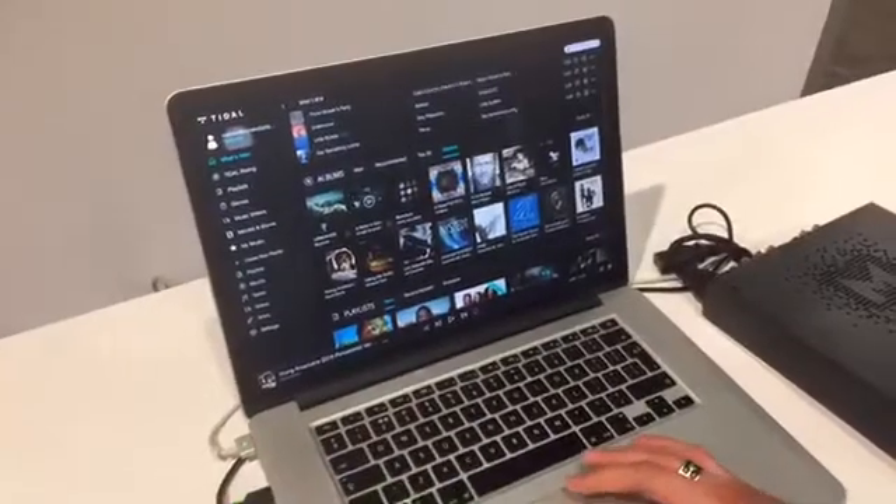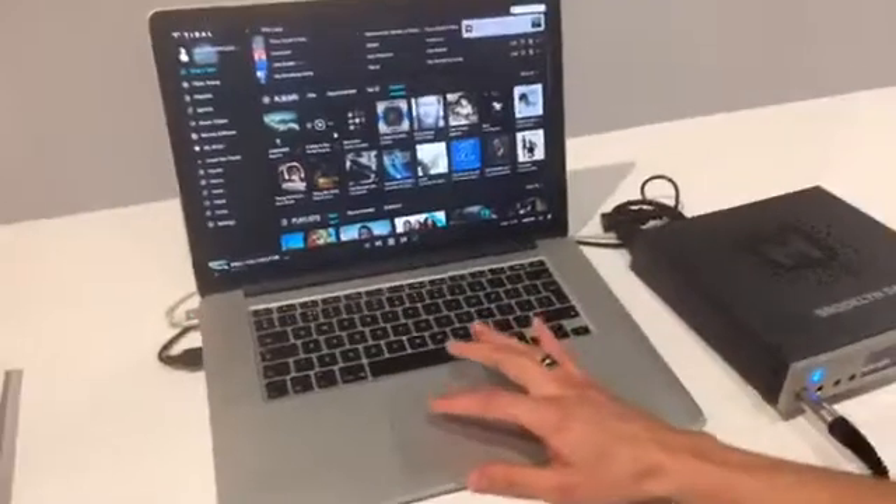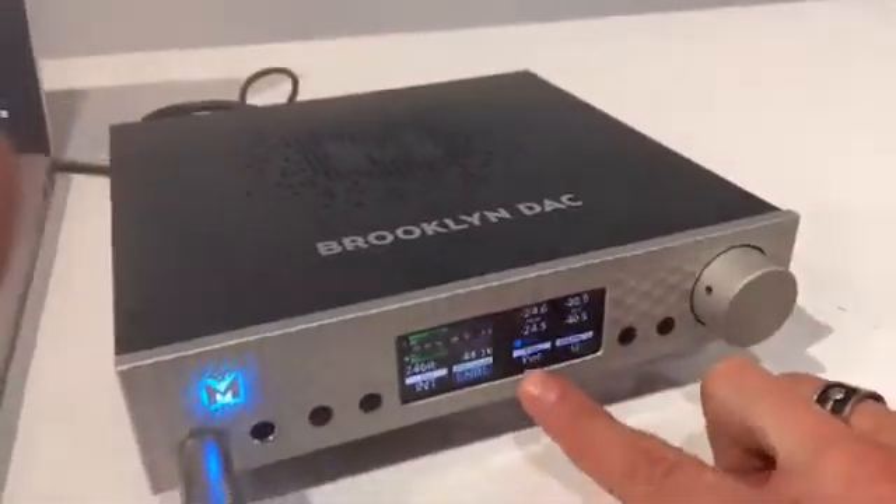So right now I'm going to listen to some Lemonade, Beyoncé's newest thing. Streaming the album — MQA, 24-bit, 44.1.